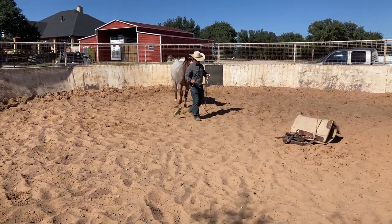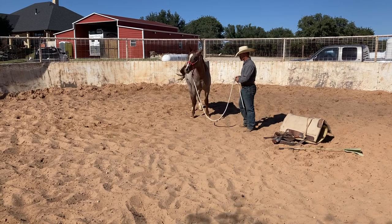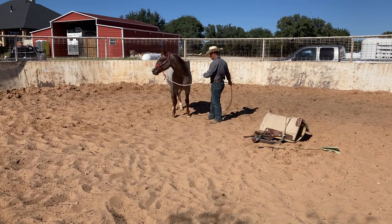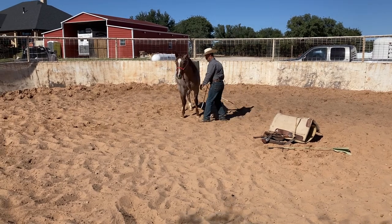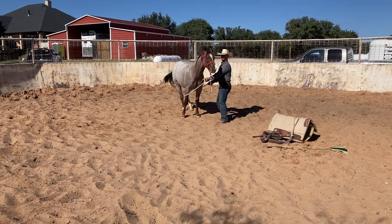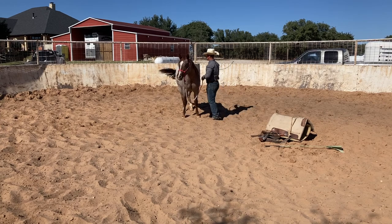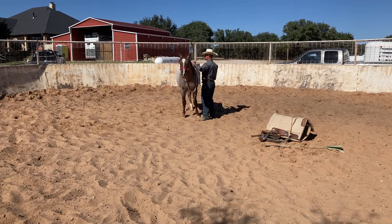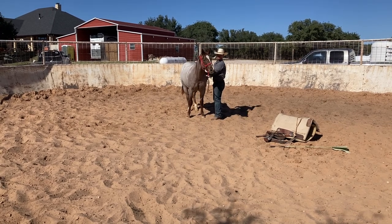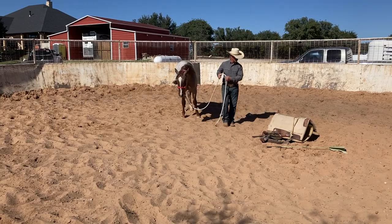Now we will work on hobbling our colt. If you recall in the last video, I showed you a few ways I prepped my horse to get hobbled. I'm going to play right here a little bit — slap that rope around the legs a little bit. Now that we're saddling today, I'm going to put this rope in the area where we'll have the cinch as well, so we might as well go ahead and do that. Just getting him used to that pressure right there. I think we're ready for a set of hobbles.